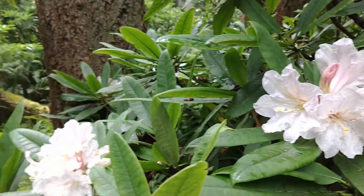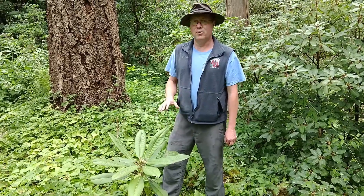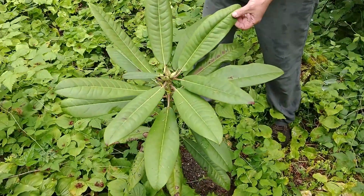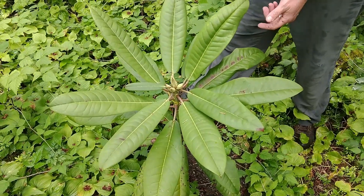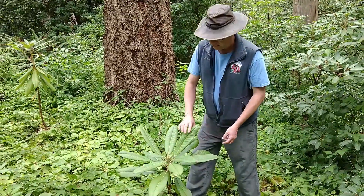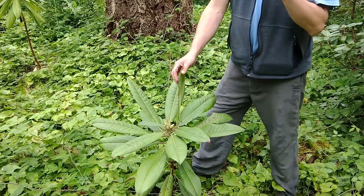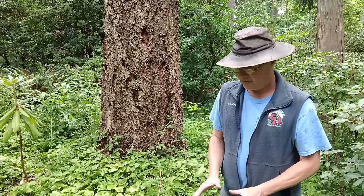Now we'll go look at Ligong shinense, which was just recently named as a new species. Here we are at the newly named Rhododendron Ligong shinense, which is also in the glanduliferum complex, and you can see it gets massive leaves. The reason the Chinese botanists split this out as a separate species — even though it's within the range of the glanduliferum from Guizhou — is because the foliage underneath is covered with hairs with glands: little bristly hairs with glands on them, which the other two forms, the Yunnan and the typical Guizhou form, do not have. So it's quite distinct.